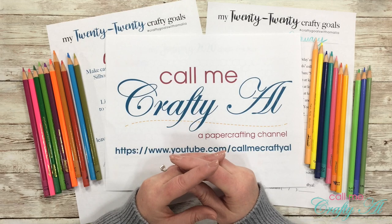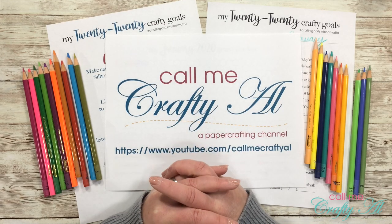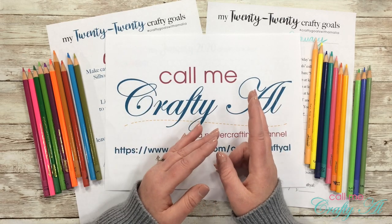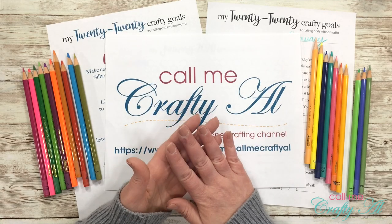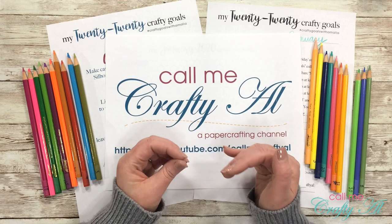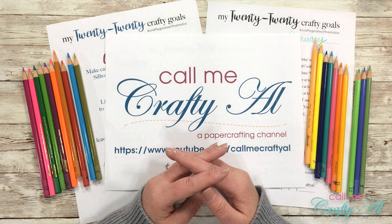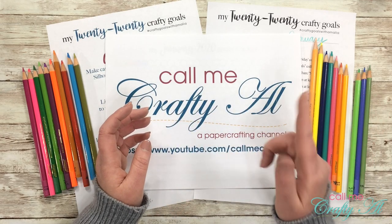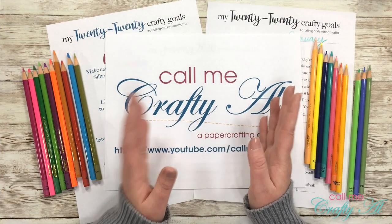One of the ways I'm going to do that is by joining Amalia's Crafty Goals collab and challenge here on YouTube. I'll be back on January 11th to share my specific goals, and then we'll check in every month to update you on how things are going. If you're interested in joining, check out Amalia's video — I have it linked below and in a card at the end of this video.